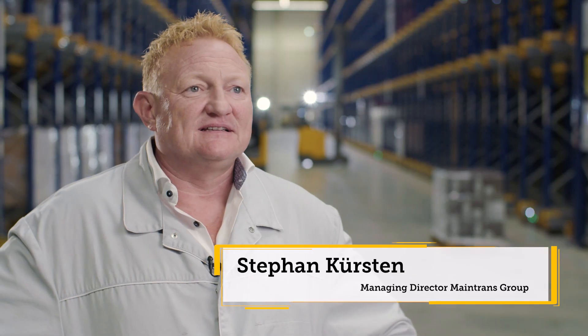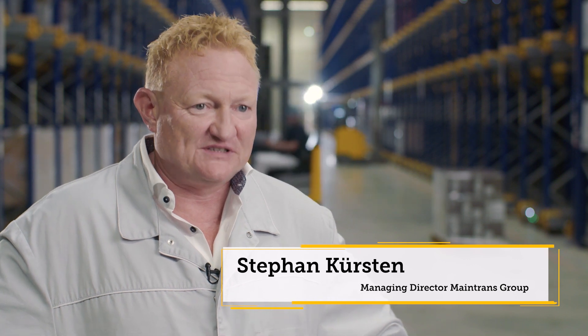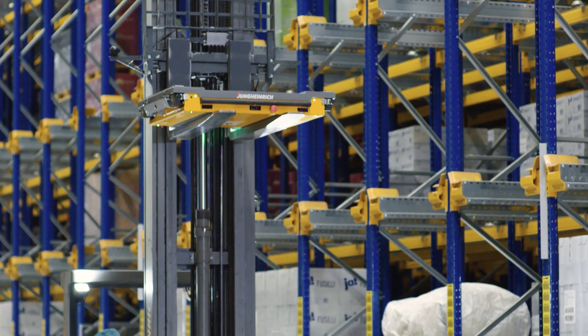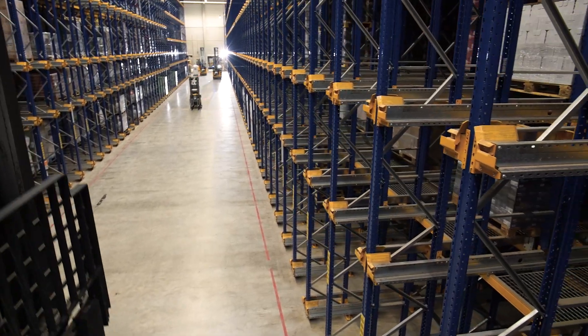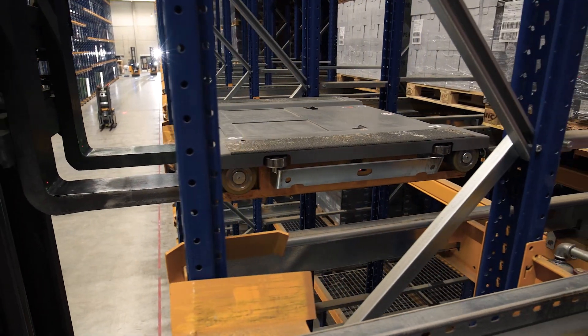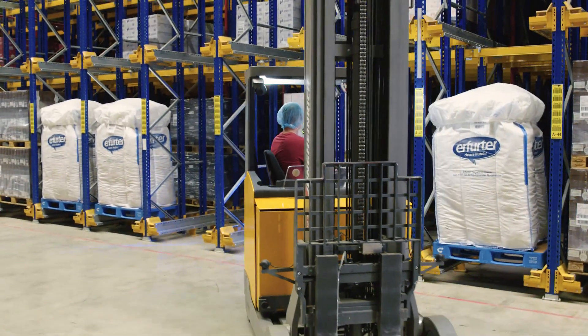The special feature of this solution isn't just the space-saving capability that the UPC shuttle system makes possible. The Jungheinrich UPC shuttle now also has a Wi-Fi module that wasn't previously available. This Wi-Fi module communicates with both the Jungheinrich system and our warehouse management system. Never before have all the systems interacted with each other like this.